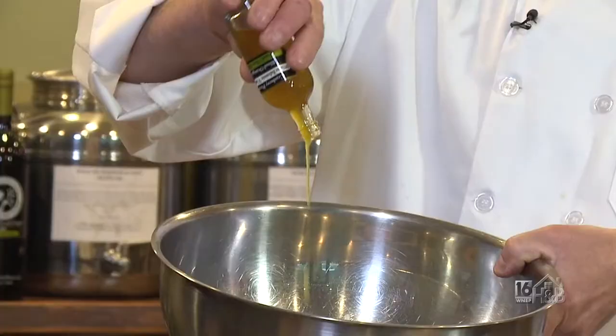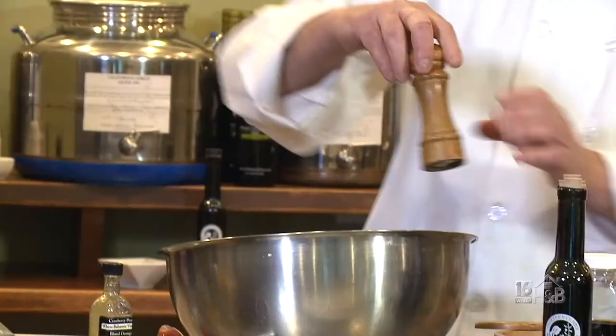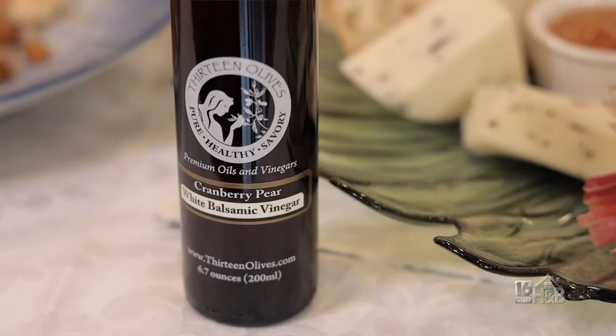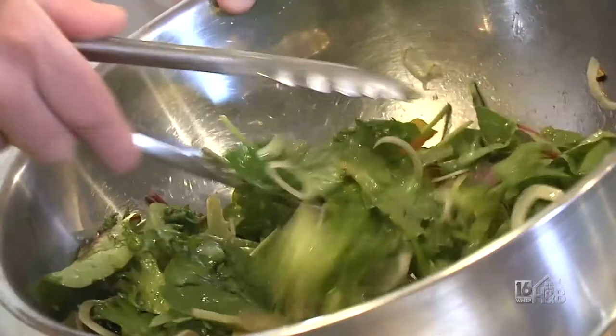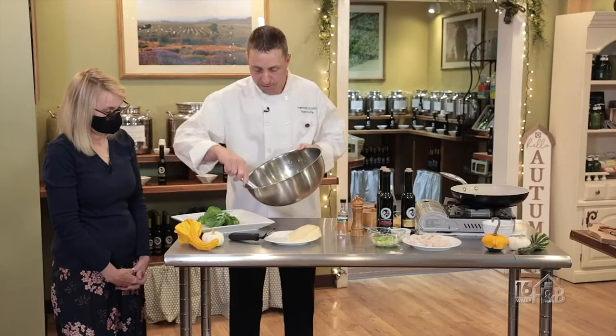I put it together ahead of time to save a little time, but if you're making this at home you can just drizzle a little bit of each and toss the salad that way. We're going to season with a little salt and fresh cracked pepper and make sure all the greens are coated nicely. The cranberry pear is a great balsamic for the fall — it's got a sweetness to it. The blood orange olive oil matches perfectly; it's made by pressing whole blood oranges and olives at the same time, so it has a really nice citrusy zest.